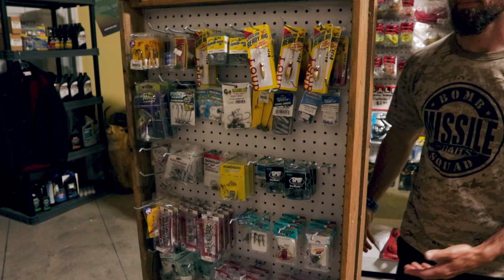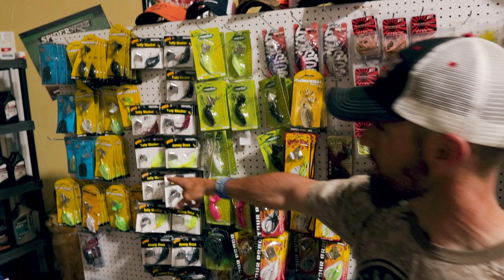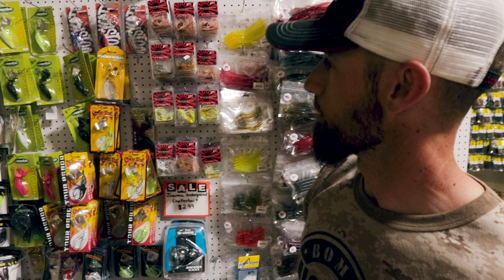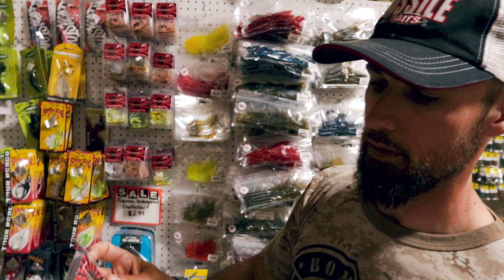This is kind of your buzz bait and chatterbait area. You've got Booyah buzz baits, Hoppy's buzz baits, and the Tally Whacker — one of my favorites. They've also got the Hammerhead from GreenFish, which is a really good buzz bait, and the Counter Strike from Booyah as well. They've got these Japanese underground tackle baits here — looks like a vibrating jig, very interesting, never seen those before. Again, something you only see in independent tackle shops.